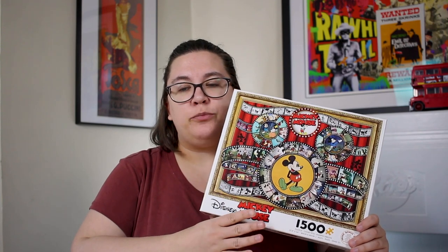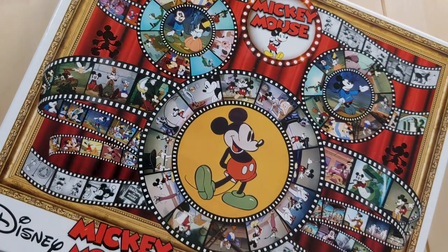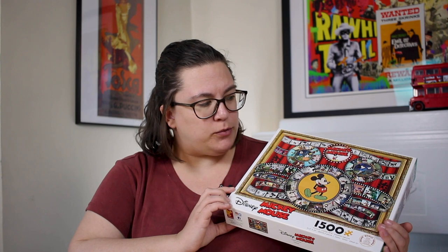The next puzzle is a Mickey Mouse puzzle from the brand called Seiko — I think that's how you pronounce it. It's a 1,500 piece puzzle of vintage Mickey as well as lots of different images from the movies on this movie reel design. I just really liked the design of the puzzle. It doesn't look like it's going to be too difficult, but I might be wrong. This puzzle is 31 by 24, which is quite big — normal for a larger piece count. They're not usually the style I like, but this one looked really cute so I picked it up. I think this one was $25 from Amazon.